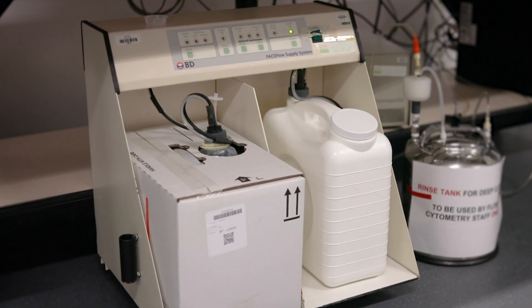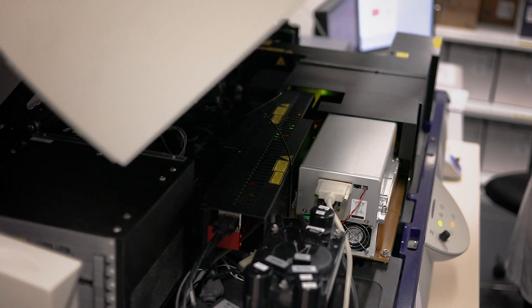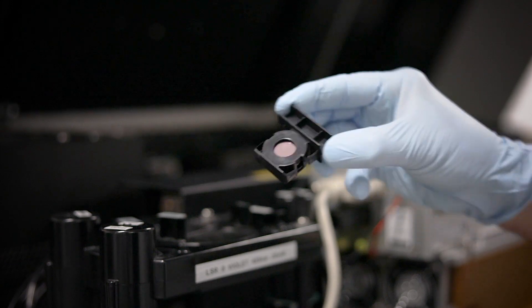The step-by-step guide to running a sample on the flow cytometer: it's a fluidics-based machine, so we have to ensure we have sufficient sheath fluid. The first thing we check is that our sheath fluid box is full and our waste box is empty. Once we're happy with that, we can check that the optical filters are in the correct place. By lifting the lid we can see the lasers in the cytometer and the optical filters that allow us to select wavelengths of light specific to the fluorochromes we're going to be using.